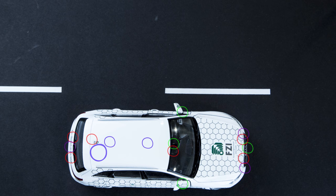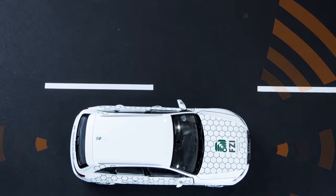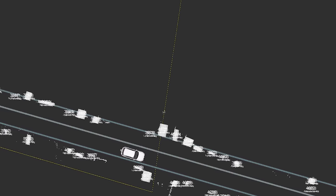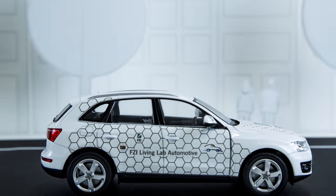Autonomous vehicles are equipped with a number of sensors, cameras, and software and hardware systems. Furthermore, autonomous vehicles have a very detailed map of the area and compare the data they capture with the data from the map to identify their exact position.